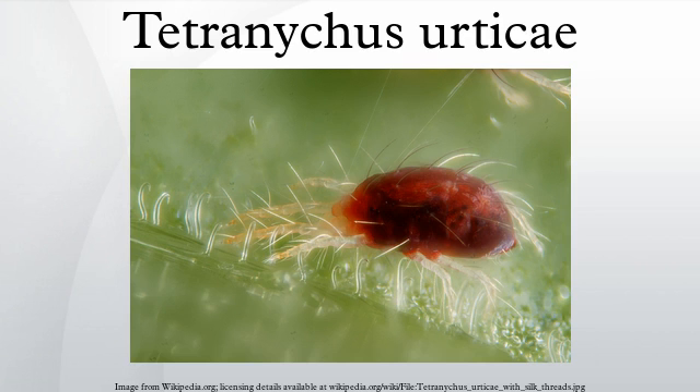Tetranychus urticae is extremely polyphagous and can feed on hundreds of plants. These include most vegetables and food crops, including peppers, tomatoes, potatoes, beans, maize, and strawberries, as well as ornamental plants such as roses. It is the most prevalent pest of Arachis hypogaea in India.